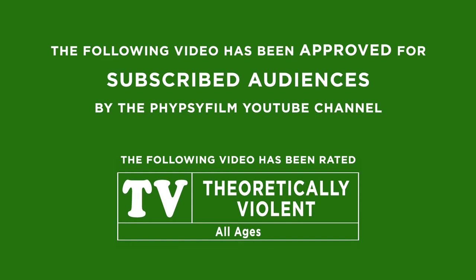This video is rated TV for Theoretically Foulland, but if you want to learn from history and know what was the best weapon of mass destruction, make sure you watch till the end.